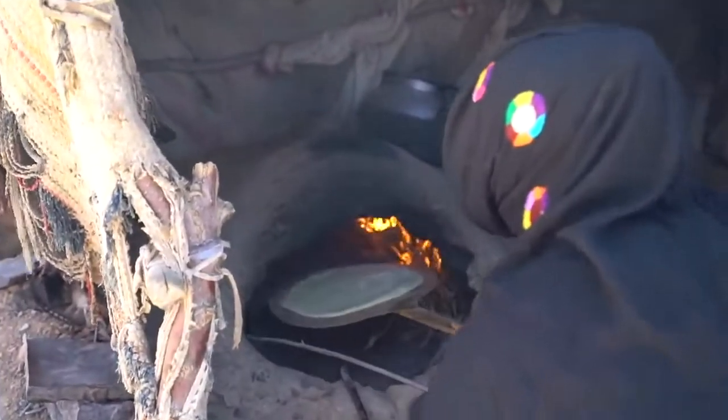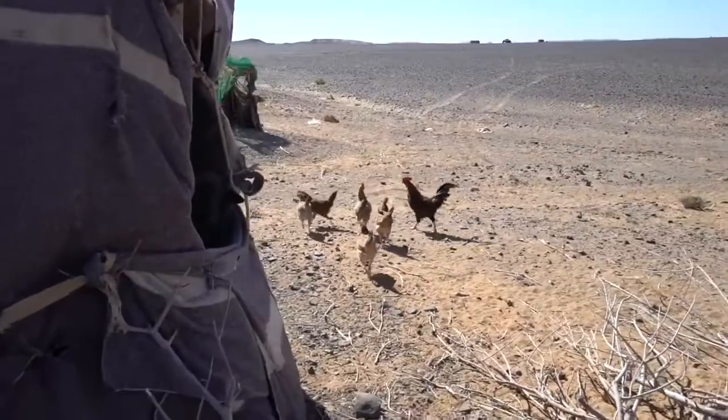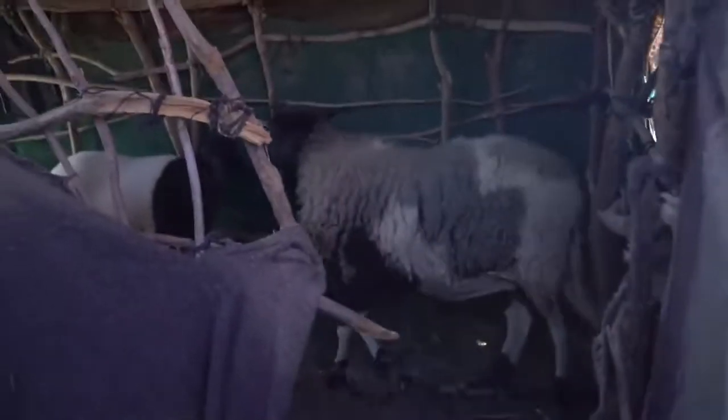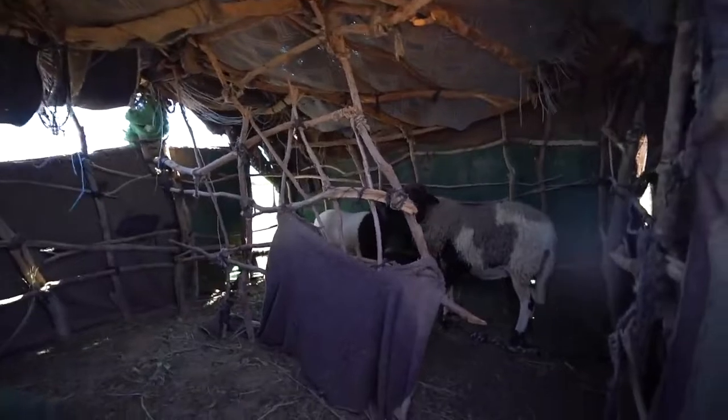You'll also get to visit a Berber family in their tent for lunch. You'll find out how they live in their tents with their goats and sheep, as well as how to prepare a Berber pizza on the fire.